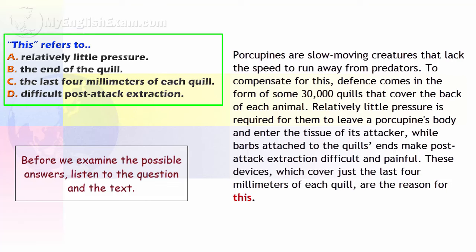This refers to: a. Relatively little pressure. b. The end of the quill. c. The last four millimetres of each quill. d. Difficult post-attack extraction.